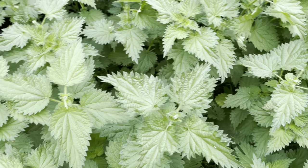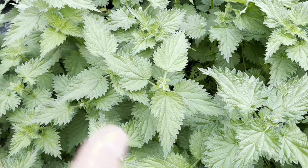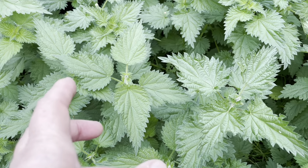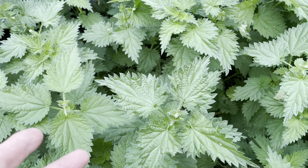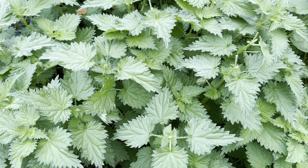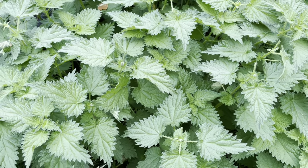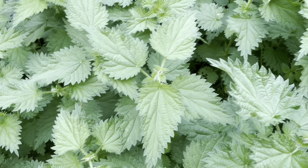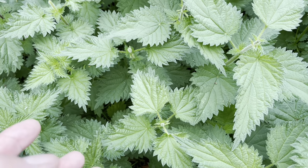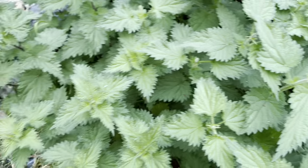I'm harvesting nettles. This is the richest vegetable growing on the farm — the richest uncultivated vegetable. Wherever nettles grow is the richest soil, so their plant bodies will have the highest nutritional density of vitamins and minerals.